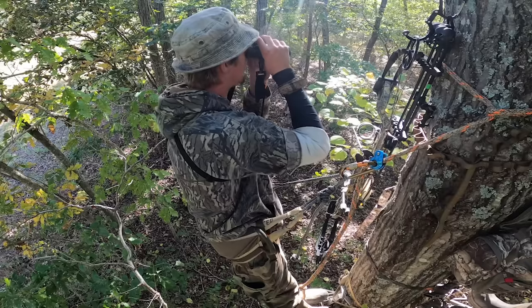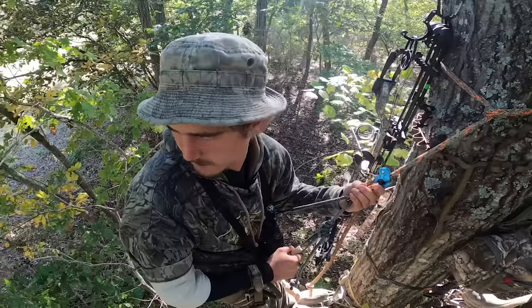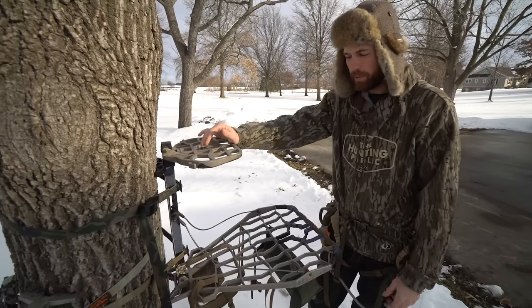I think it's easier to move around when you're hanging off the tree in a saddle, definitely because your weight is suspended. But when you're sitting in a tree stand, you're not going to move as much.